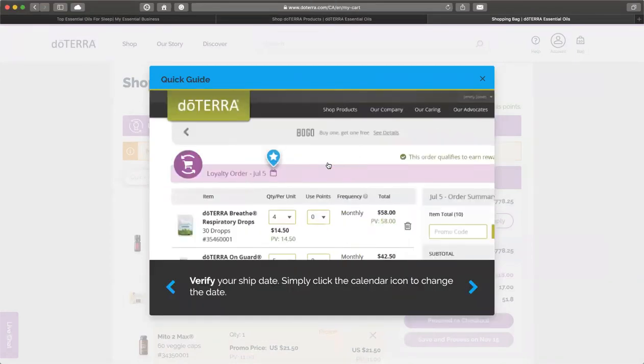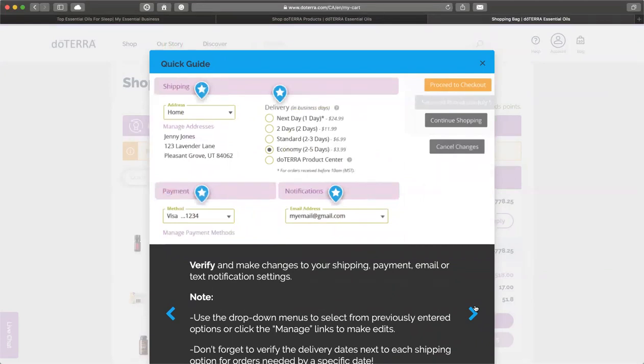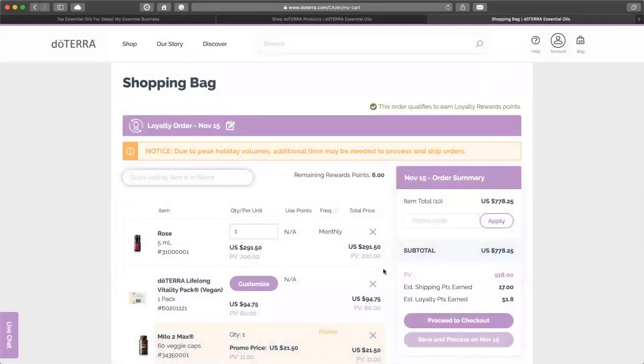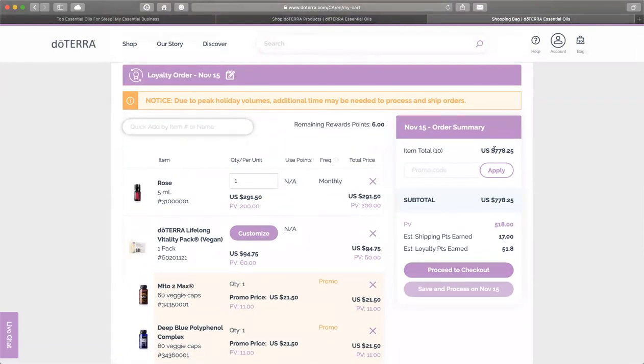You can do the quick guide and review your content, which is what we're about to do — make changes, check the address, what kind of shipping you want, the correct payment method, and where you want notifications. Definitely check your address. You can edit what you want and what you want to use your points on. Once you're done verifying your address, you can go ahead and either save and proceed on the day of, or proceed to checkout now.